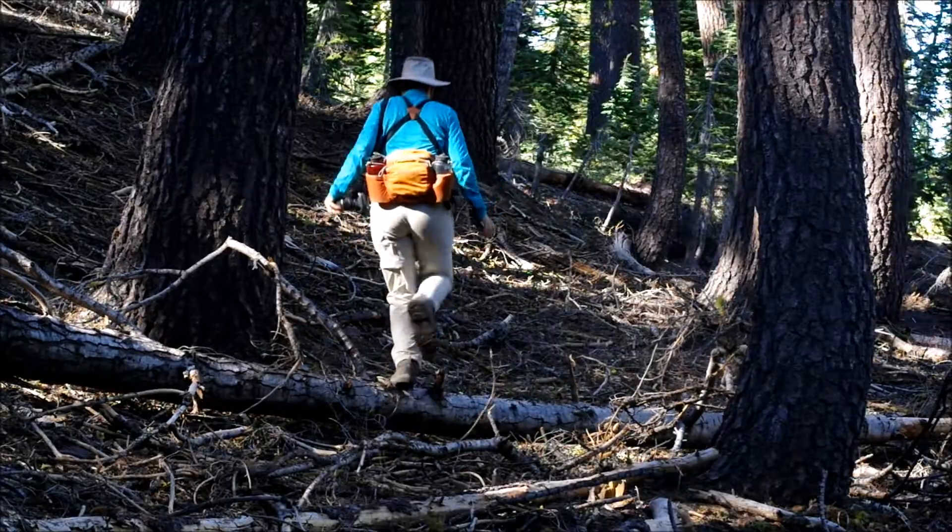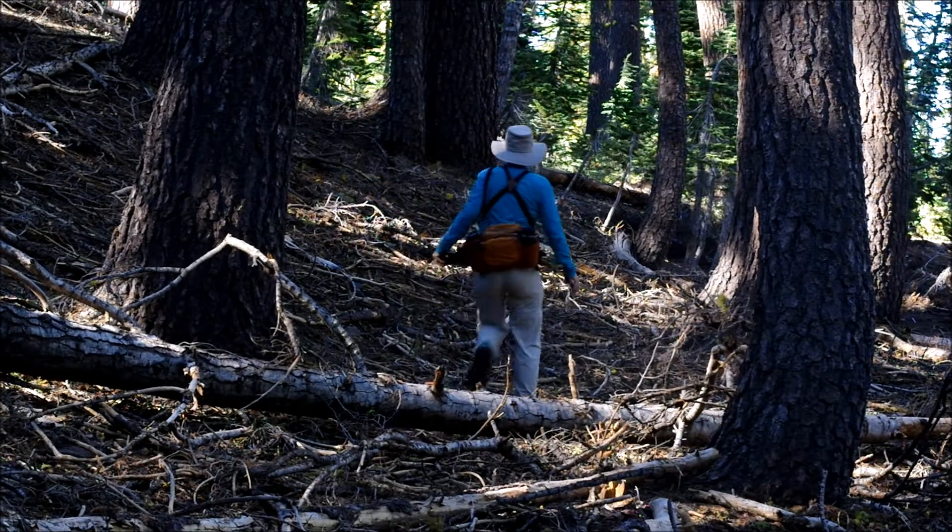I want to take you to a really cool Drosera rotundifolia habitat — the strangest place I've ever seen it grow in. It's up this hill, it's a steep hill, but we're having a good time going up.